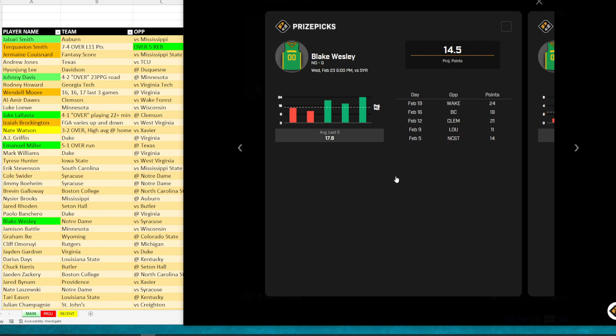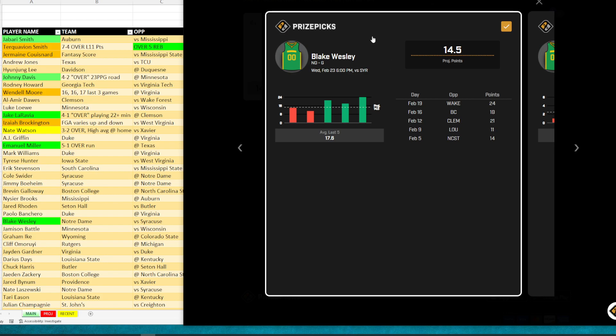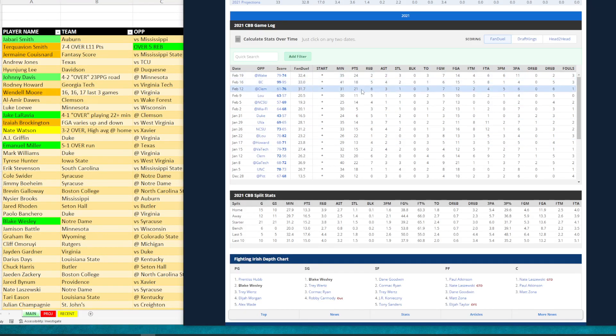Emmanuel Miller made it into tier one for points. TCU has a tough matchup against Texas, but Texas plays quick and scores a lot of points. He's been over this in four of the last five games — and checking his game logs, five of the last six. Our number is 12 and a half: over, over, over, under, over, over. He's got 16, 16, and 19 in recent games, so he's productive. We like him to go over 12 and a half — I don't think that's asking too much.